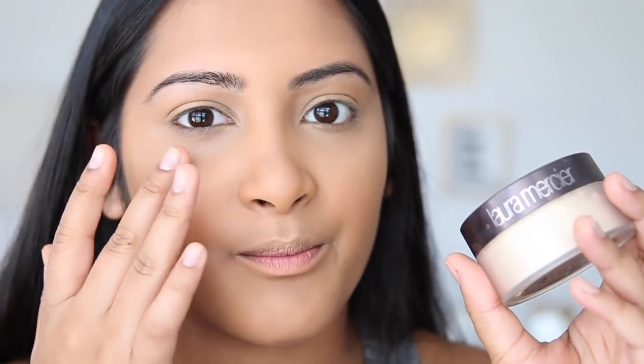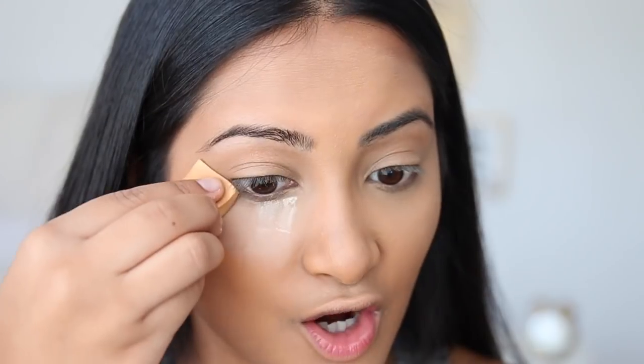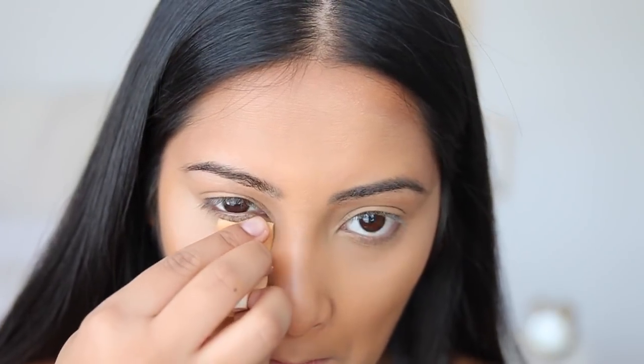I like to bring my concealer onto my eyelids as well — that will act as a primer later on. Then we're going to bake with my Laura Mercier Translucent Powder. If you've never tried it, please trust me and try it out — it will literally keep your under-eyes sweat-proof. I use triangle sponges from CVS, dip into the powder, and drag it from the eye bag area downward.